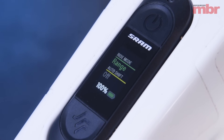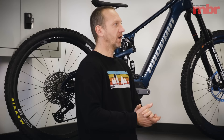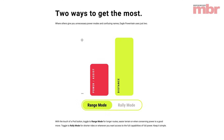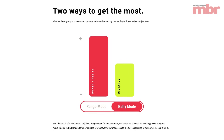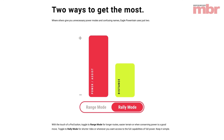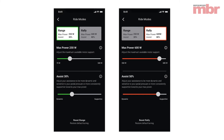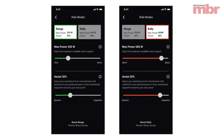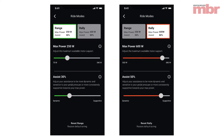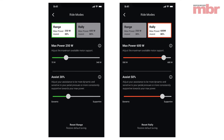On the power mode front, you can customize those modes. Two modes might seem limited, but neither of us was really bothered by it. What you can do is keep rally at full power and take your range mode and put it wherever you want. If you really want to conserve battery, you could have a really gentle assist, or set it closer to rally mode if you just want something a little less aggressive for climbing.